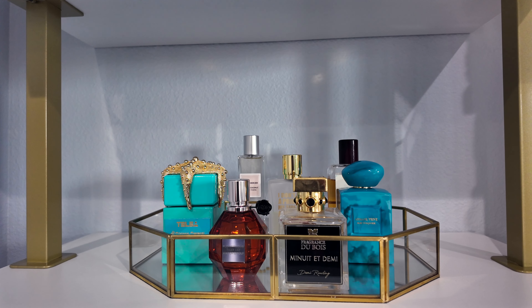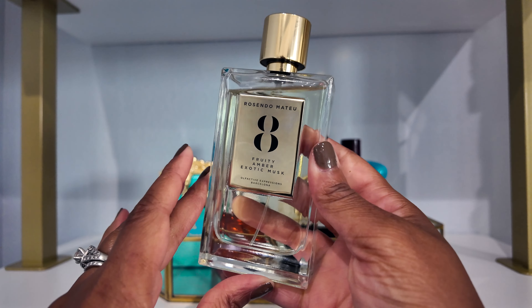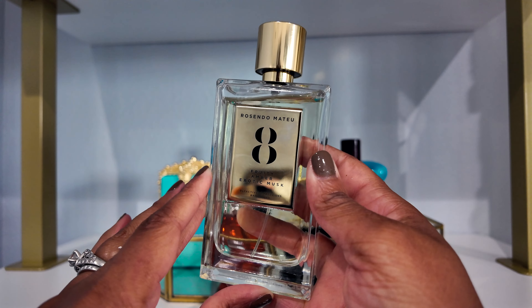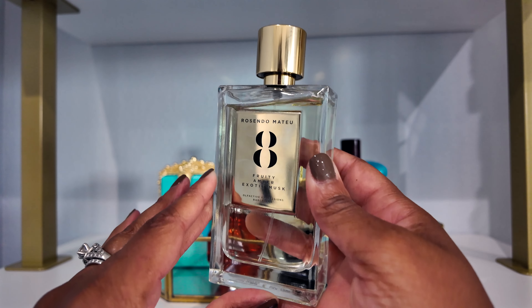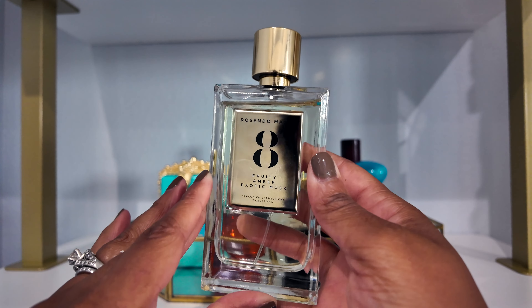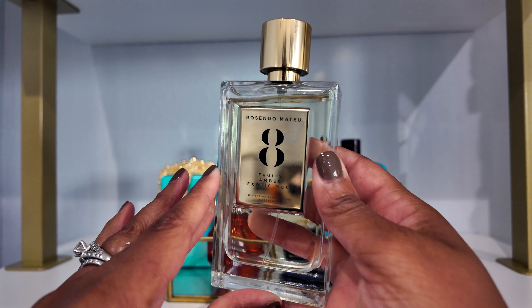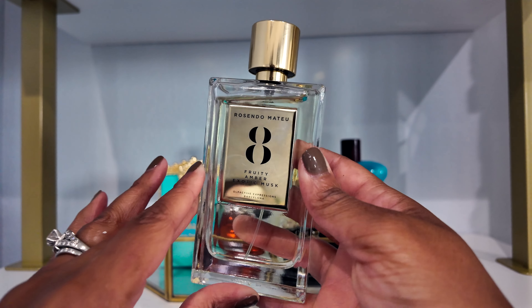The next category is a new fragrance or one I have never worn, and that would be Rosendo Mateu Number Eight. This is a new fragrance to me — I recently hauled it, but it had been sitting in my room waiting for a haul video for like two months. I really want to make sure I wear this. It smells really good — it's juicy and fruity, and from first impressions it also has some minty or herbal vibe to it. We shall see how it wears.